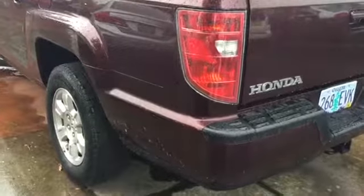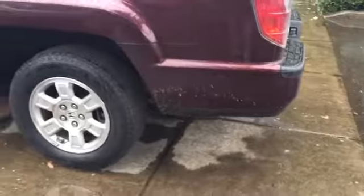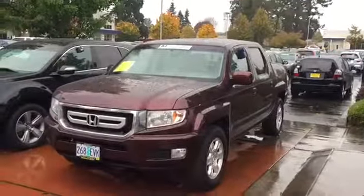Driver's rear corner — I don't see any parking lot dings or any kind of bumps or bruises on it. Just a little bit of leaves here from the fall rains. Looking up the driver's side, nice and clean.